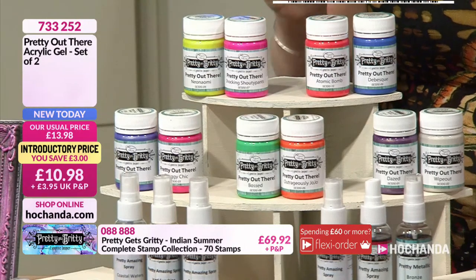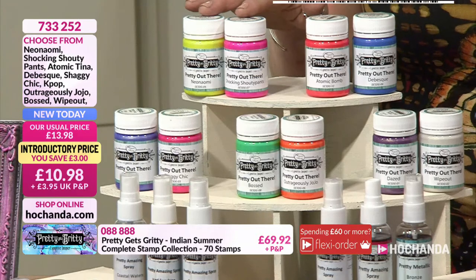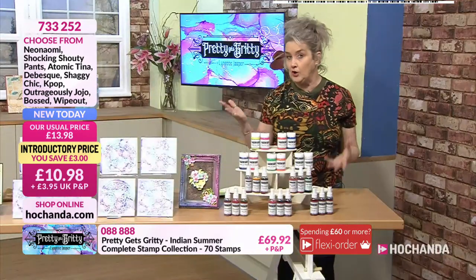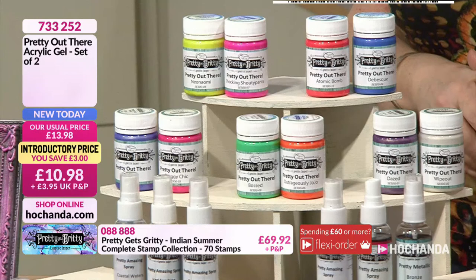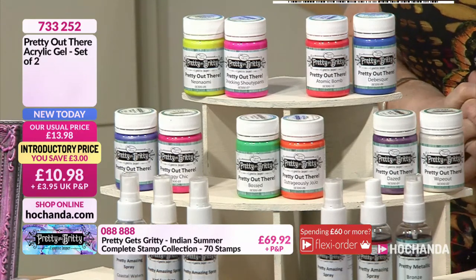These are all pre-mixed and ready to go acrylic gels — loads and loads of possibilities, incredible value for money. Keep a note of that item number because you might not necessarily go for them all in one go, but you will collect them over time. The details are 733252.